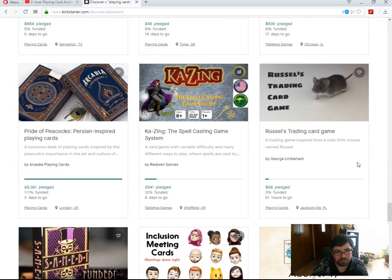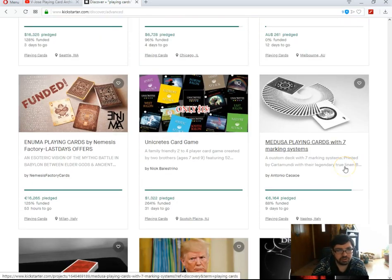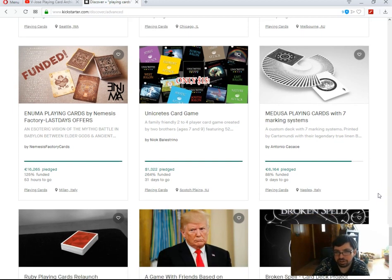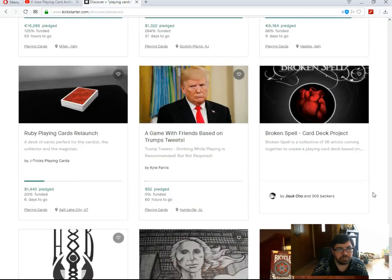Pride of Peacocks by Arcadia Point Cards is funded with 3 days to go — good stuff, happy to see that. Rudy Point Cards by Chris Mann is also funded with 3 days to go. Enuma Point Cards by Nemesis Spector Cards is funded with 53 hours to go. Medesa Point Cards by Antonio Cassisi is 88% funded with 9 days to go — just a matter of time. And the Ruby Point Cards relaunch by Jaitrex — 20% funded, 6 days to go — not a chance. He reduced the goal slightly but still got minimal backing. Relaunching with a few thousand less isn't going to make a huge difference.